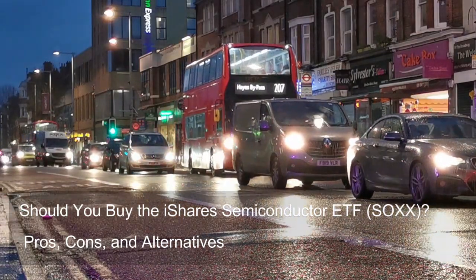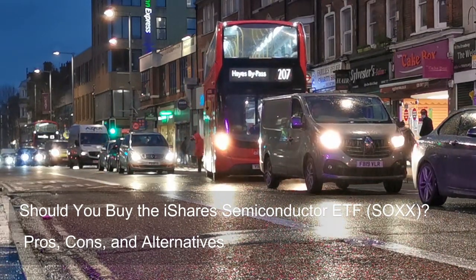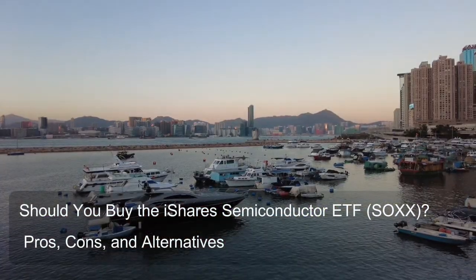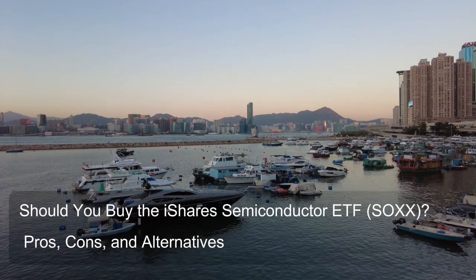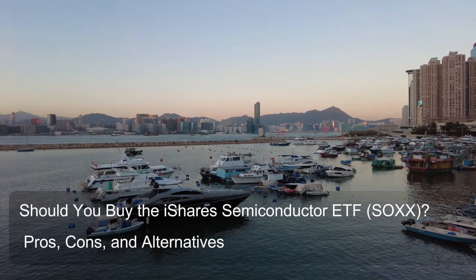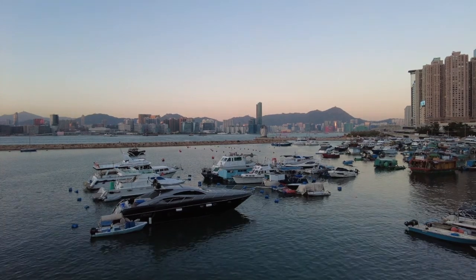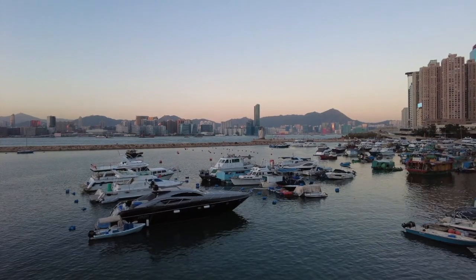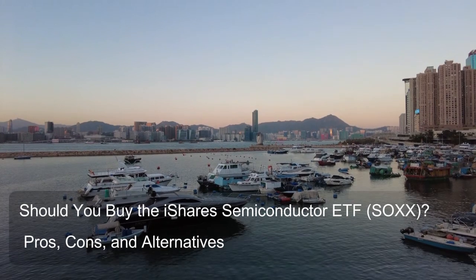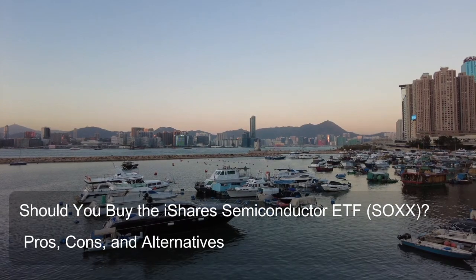Question 7: Does the iShares Semiconductor ETF invest in domestic or international markets? SOXX primarily invests in the domestic U.S. market. It tracks the NYSE Semiconductor Index, which specifically targets companies listed on U.S. stock exchanges — the NYSE in the name itself indicates a focus on the New York Stock Exchange. By design, SOXX doesn't aim to invest in international semiconductor companies.